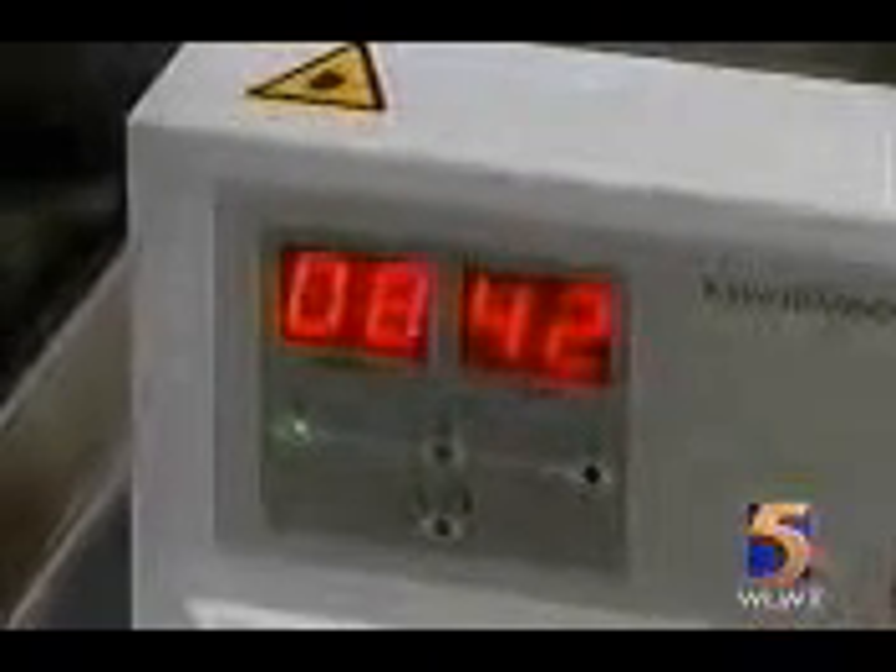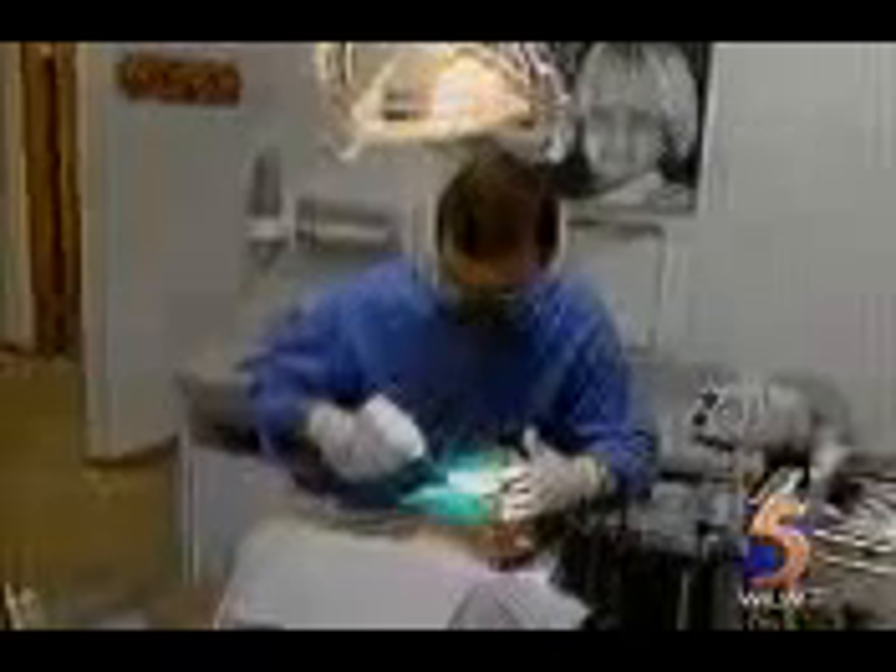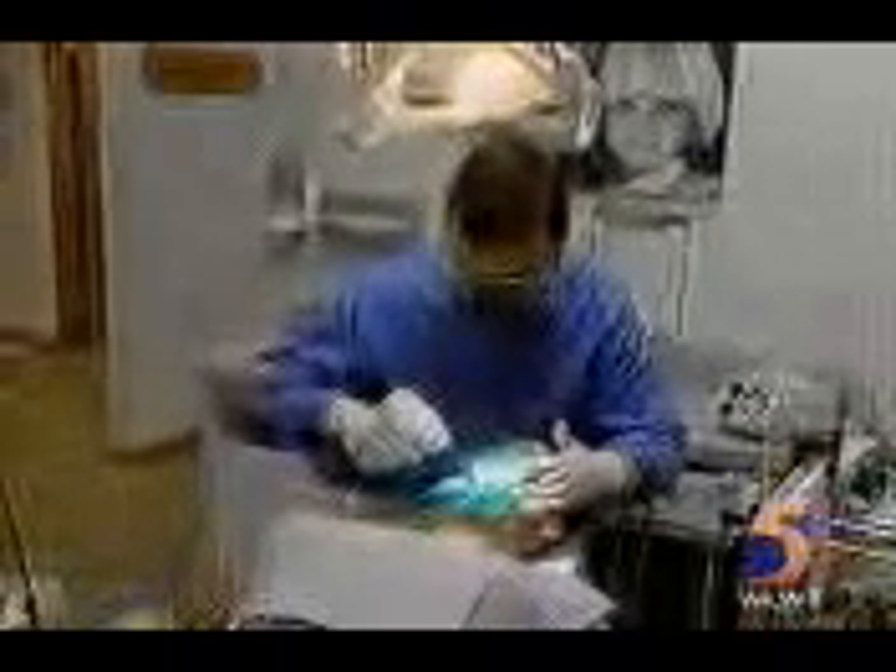That's the CAVO Diagnodent in action, catching tooth decay before it becomes a cavity. The laser light penetrates about two millimeters into the tooth, and fluorescents are reflected back. A measurement over 30 means decay.